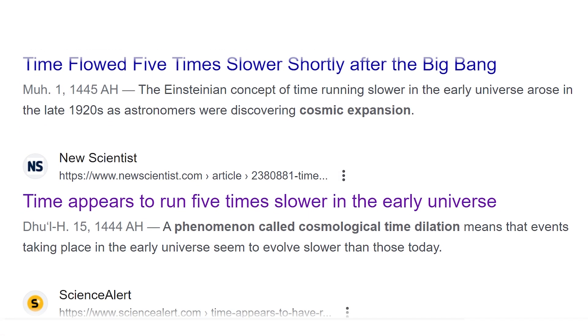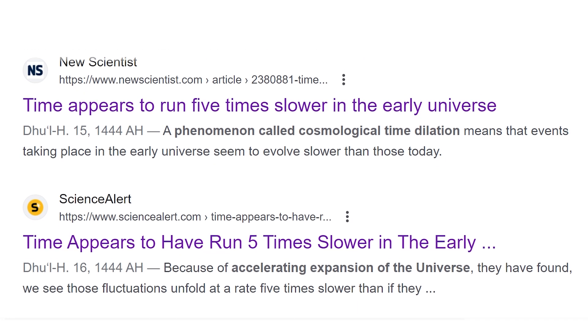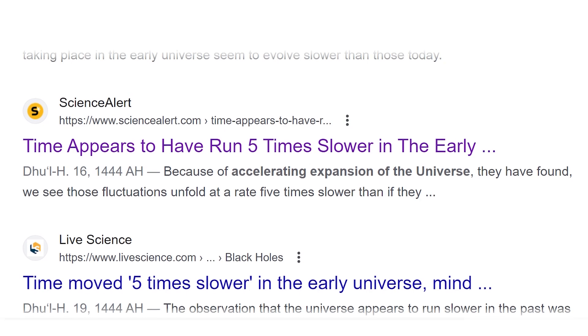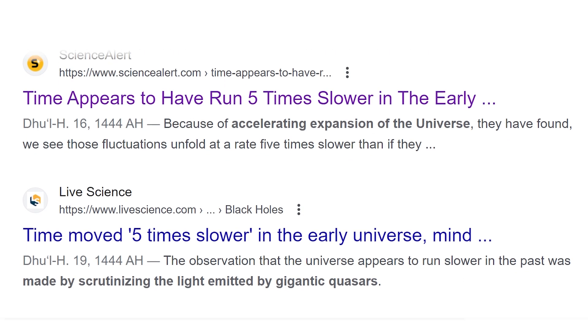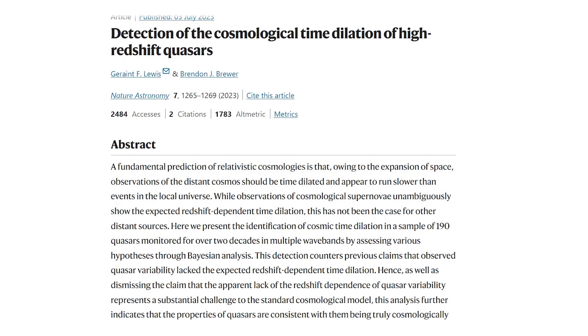A while back, there were a lot of headlines that, if you were to read them, you'd think that objects in the early universe would evolve in slow motion — specifically, five times slower. This is based on the results of a study published in Nature Astronomy. But it turns out it's a bit more complicated than that.